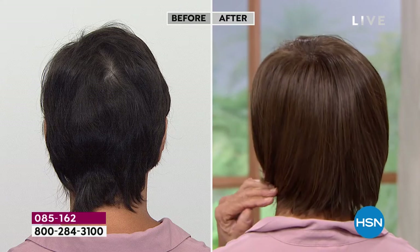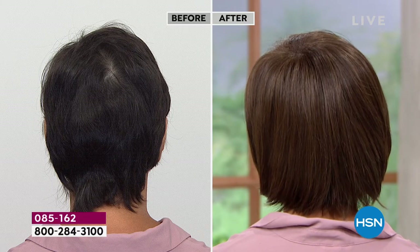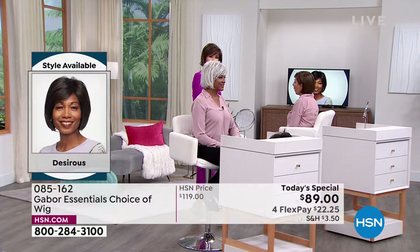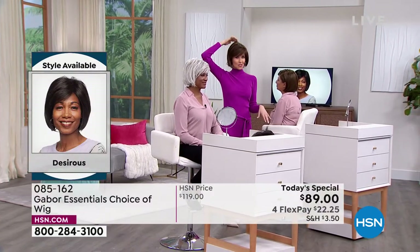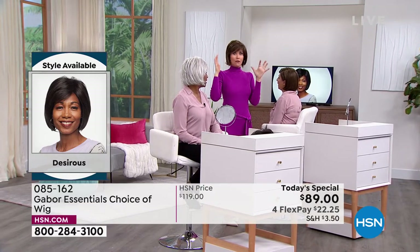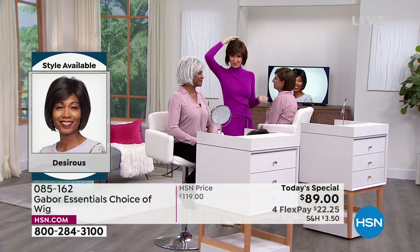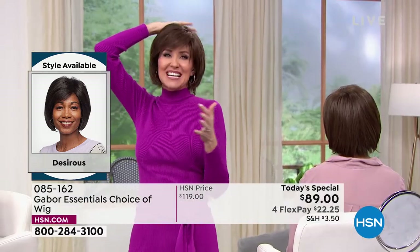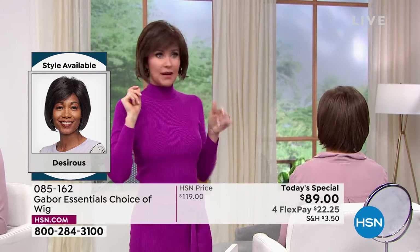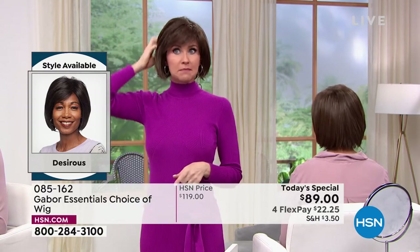Someone once told me they could tell how many children you were having based on which side your swirl was on. She looked at mine and said, 'You're having twins.' I was like, oh no — because that meant I have two swirls in the back, not just one to cover. So I'm actually wearing the same Desirous wig that Francine is wearing, in the medium brown. She's in the light brown, I'm in the medium brown.